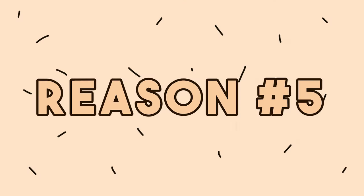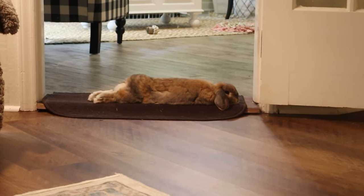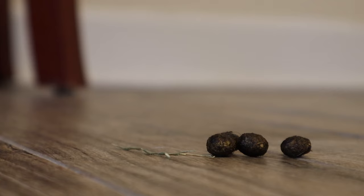Another reason your rabbit could be peeing or pooping outside their litter box is out of retaliation. When I go on vacation for too long, when I come back, Cinnabon has words — and by words, I mean she leaves little piles of poop around every once in a while. It's a form of retaliation for them.